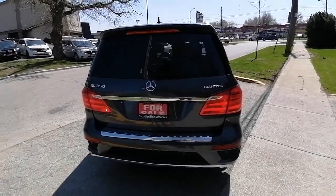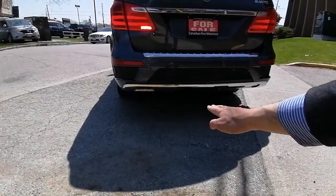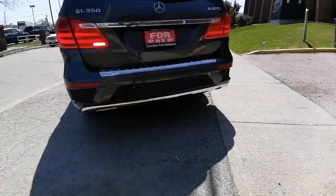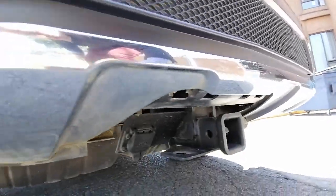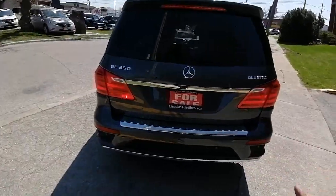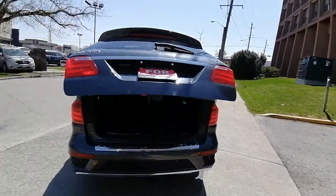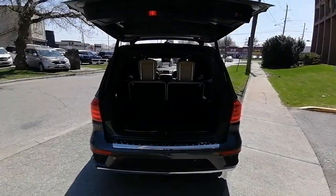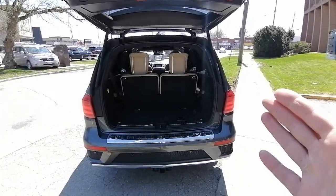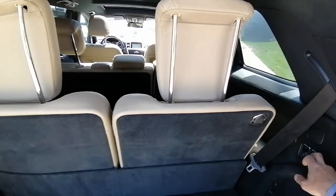Being a diesel, it has a lot of torque and great fuel efficiency as well. Right here you have a tow hitch and a tow receiver, so you can tow a trailer, a jet ski, a Ski-Doo — whatever works best for you.